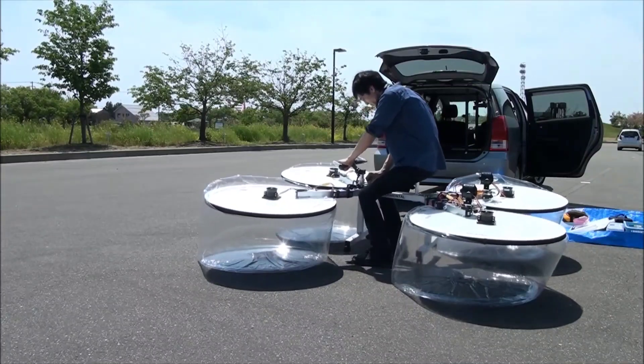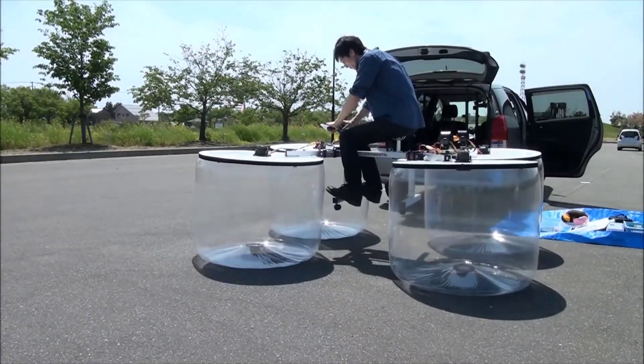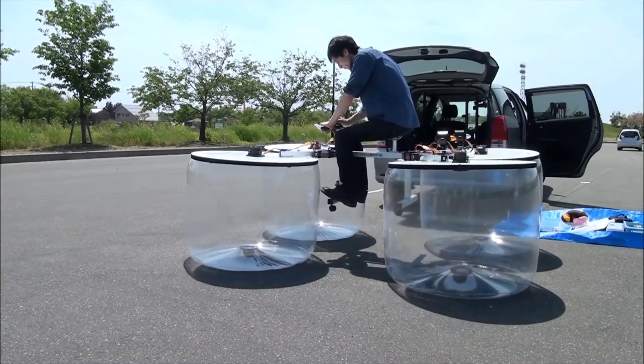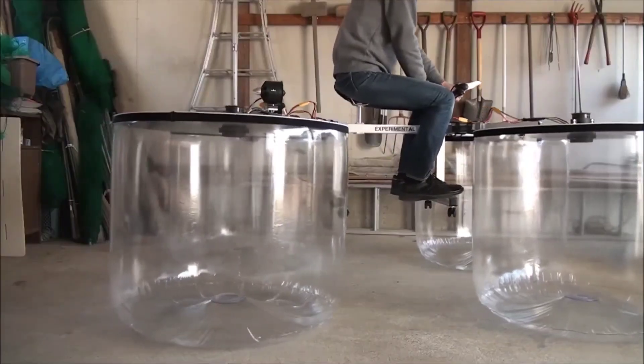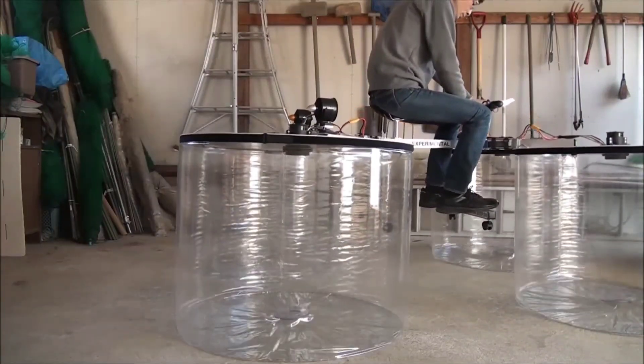Admittedly, it can be a bit loud, and the batteries offer a mere 10 minutes of runtime. However, the sheer fun and joy it provides overshadow these drawbacks, leaving ample room for improvements and updates for inventive minds who relish enhancing such projects.